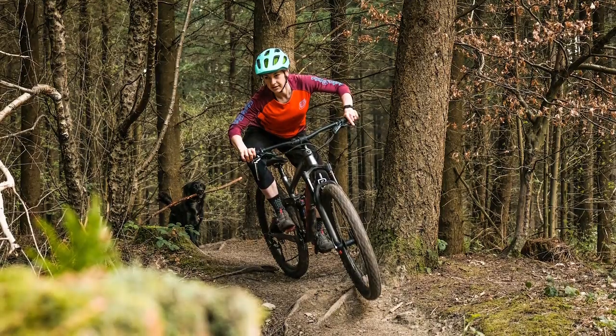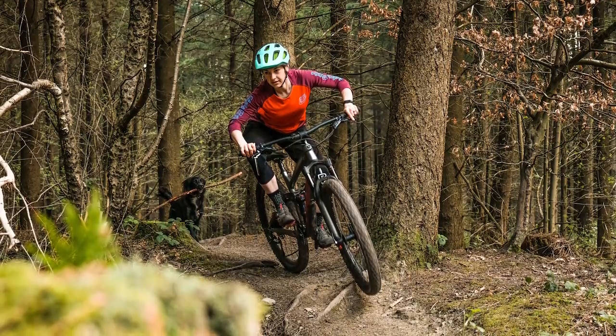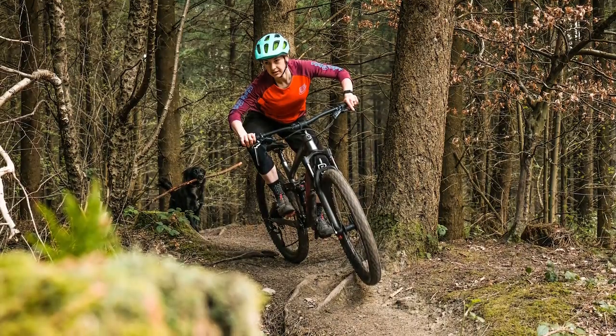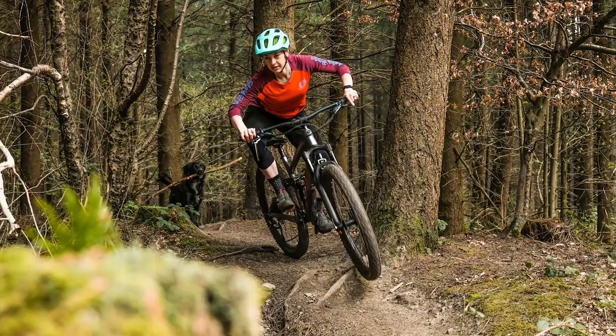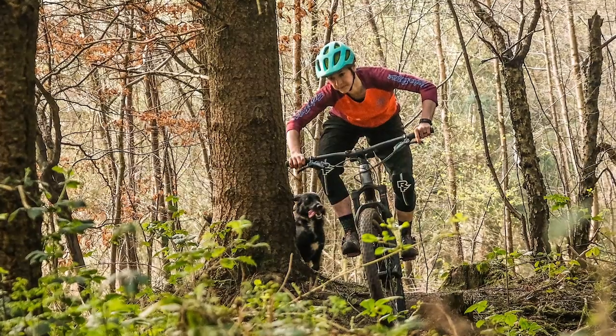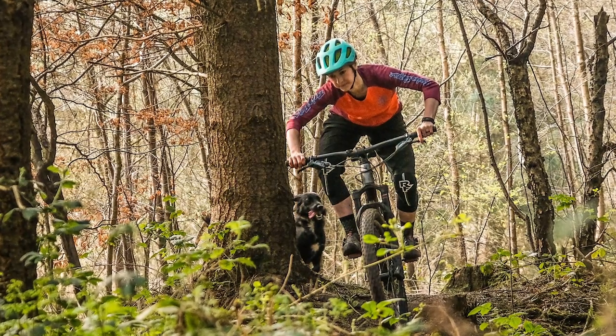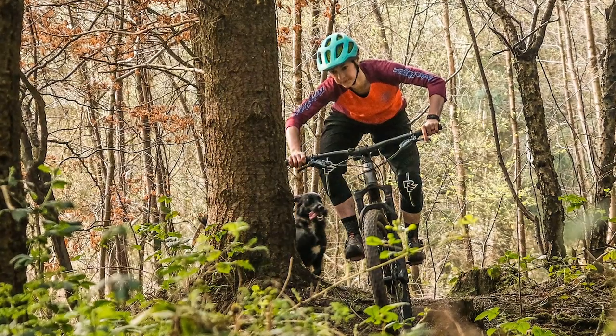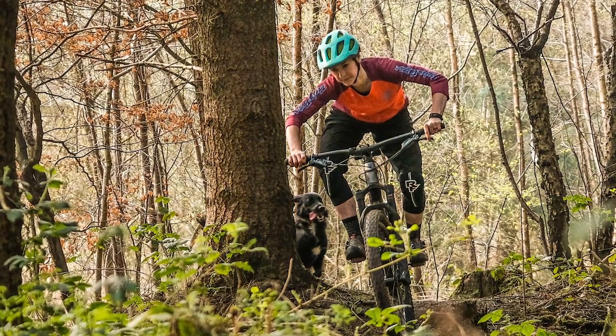To ride, the Remedy is a lively and nimble ride. It's incredibly fun and it's a hoot to hop and jump over trail obstacles — in fact I think the Remedy would be disappointed if you didn't. Trek's Active Braking Pivot system is a great addition; it's immediately noticeable under braking. The bike is more composed when slowing and provides loads more grip.